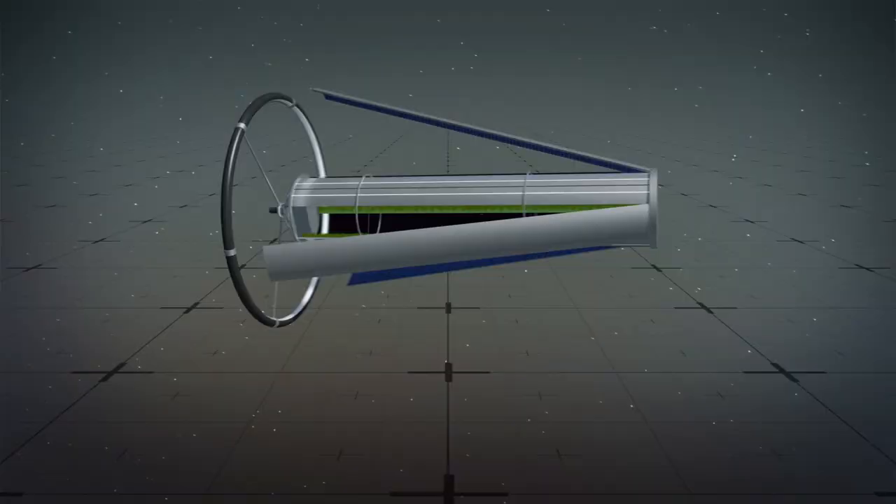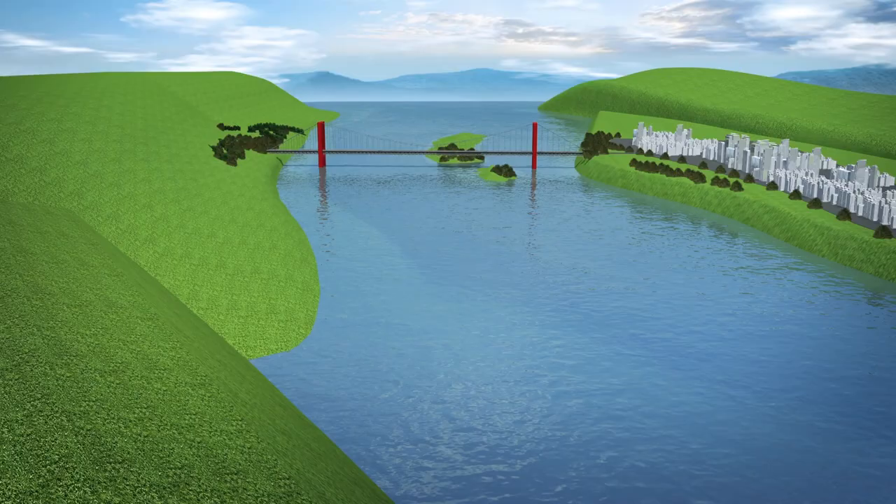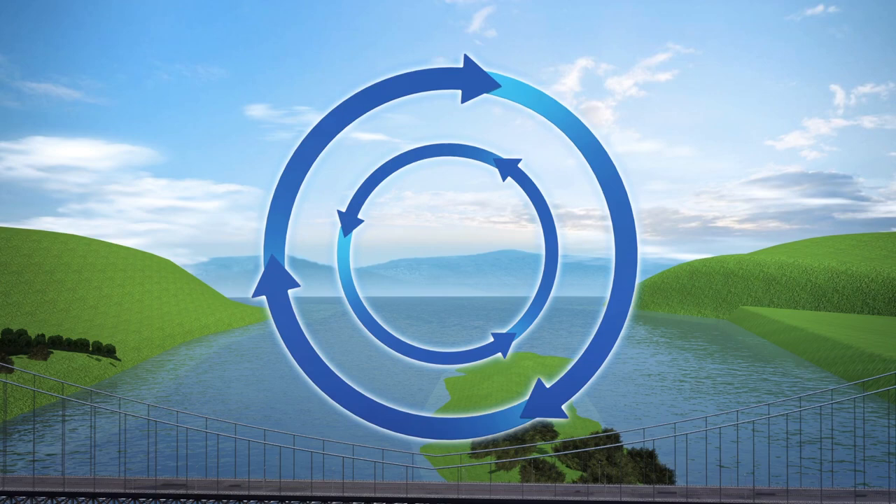According to data from the National Space Society, the design is made up of two 20-mile-long cylinders, both measuring 4 miles in diameter. The cylinders contain three land areas that cover a total of 500 square miles. They rotate in opposite directions, keeping the colonies aimed towards the sun.